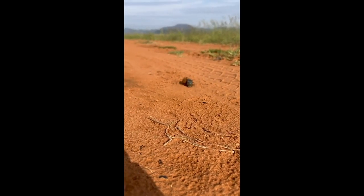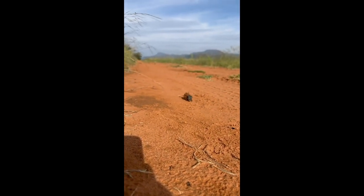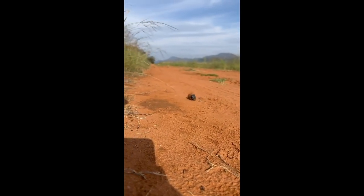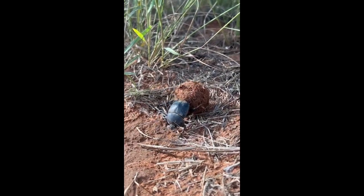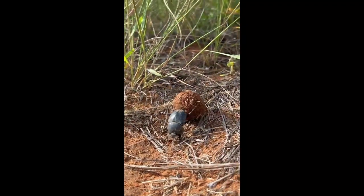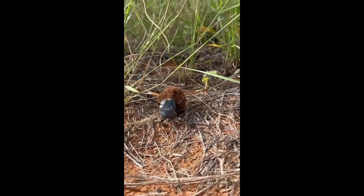Found worldwide on every continent except Antarctica, these brilliant bugs live in habitats ranging from hot, dry deserts to lush forests. Dung beetles prefer the faeces of herbivores such as elephants, cows, and rhinos.